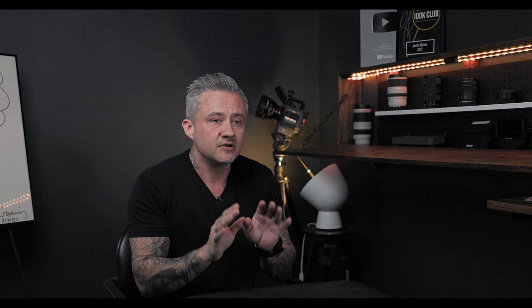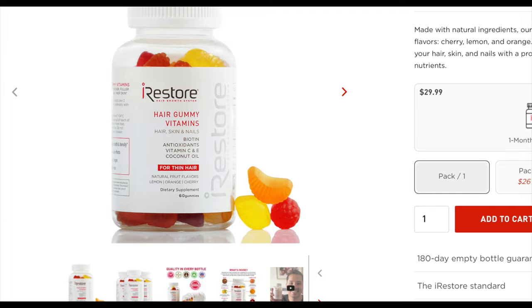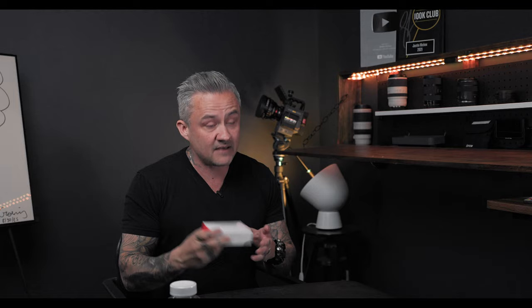So I said at the very beginning of this video that this video is sponsored by iRestore, and I'm actually really excited to work with them because they sent me a product that I have been wanting to try for so long. They sent me some hair gummy vitamins with biotin, antioxidants, vitamin C and E, coconut oil — a bunch of stuff for hair, skin, and nails. They gave me a portable battery for the system we're about to show you.